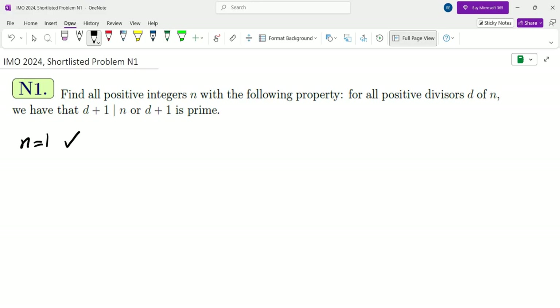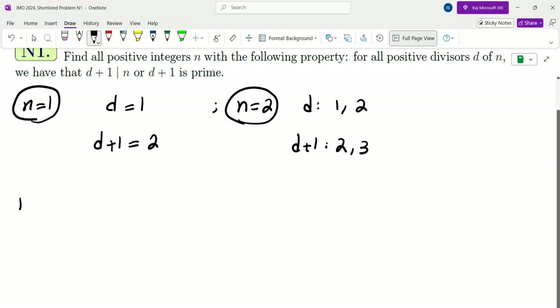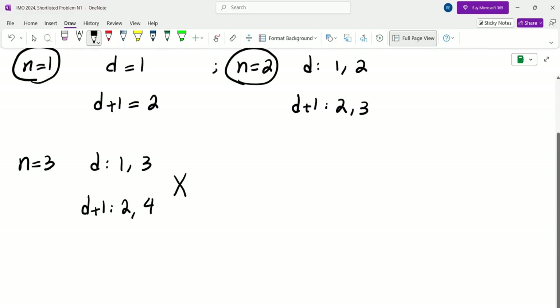N equals 1 clearly satisfies the property because the only divisor is 1 and D plus 1 is in fact prime. N equals 2 gives us divisors 1 and 2, and D plus 1 is 2 and 3, so that also satisfies the property. N equals 3 has divisors 1 and 3, giving D plus 1 as 2 and 4. This does not satisfy the property because 4 does not divide 3 and 4 is not prime.